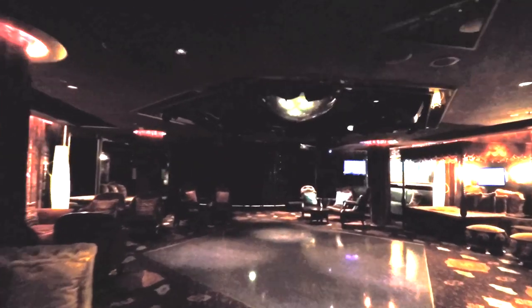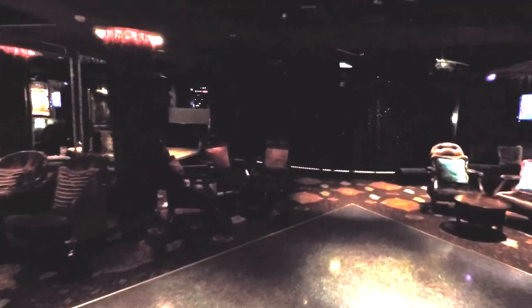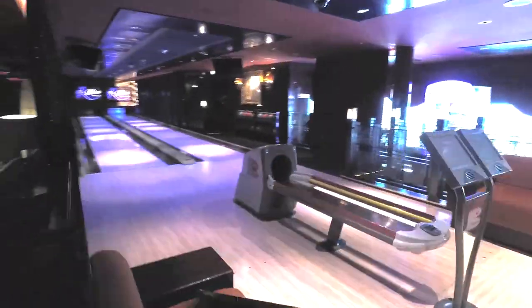They have this bowling alley. It's pretty dark in here. There's a dance floor, and it actually has some beds — see that? That's a bed. And a bar, of course. And another bowling alley on the other side, so it's got four lanes.